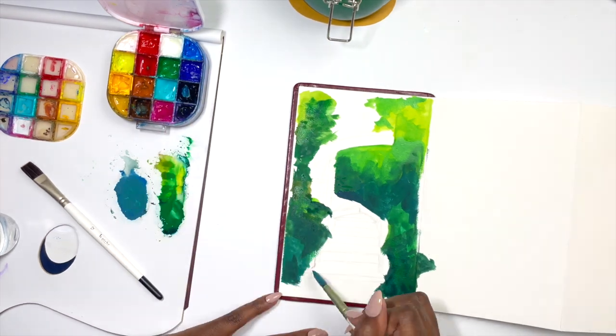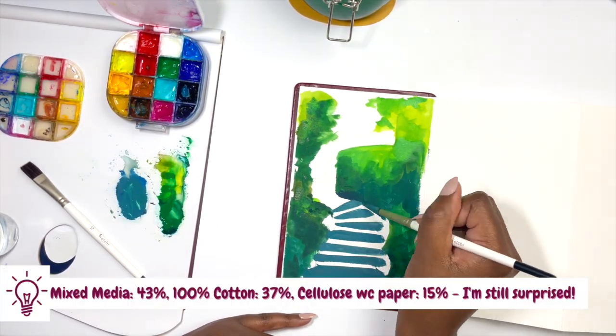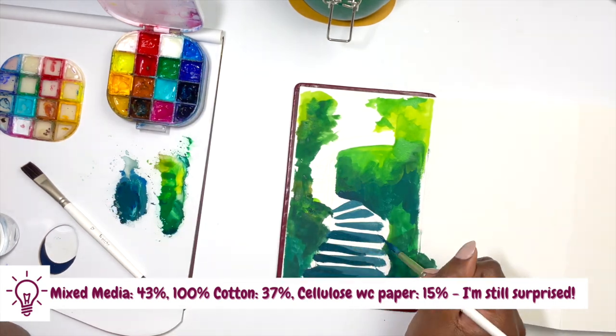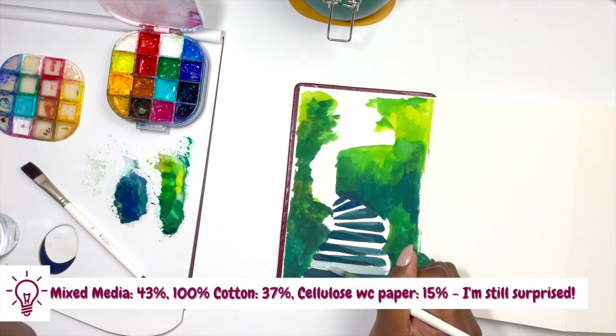It worked so beautifully in the accordion sketchbook, but to be perfectly honest I wouldn't normally be buying 100% watercolour paper for my gouache. I would probably just use cellulose and reserve my 100% watercolour paper for my watercolour.